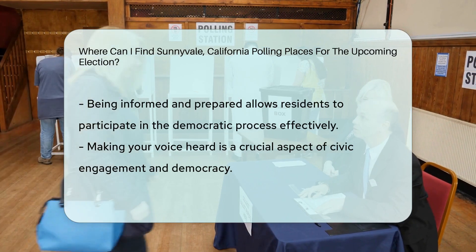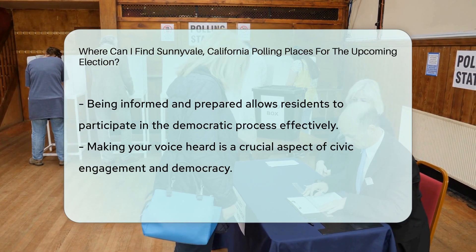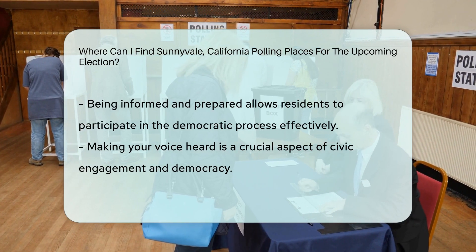Remember to verify your voter registration status beforehand to ensure a smooth voting experience. By staying informed and prepared, you can actively participate in the democratic process and make your voice heard.